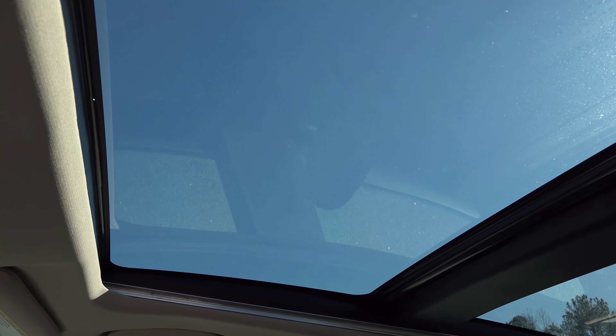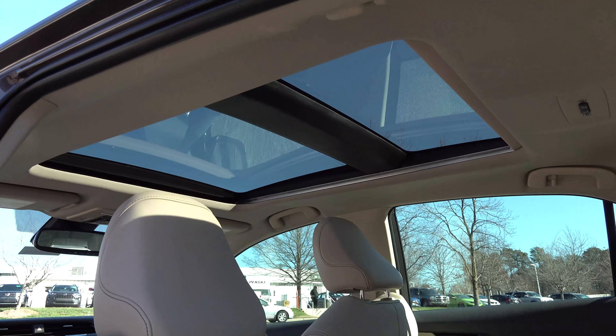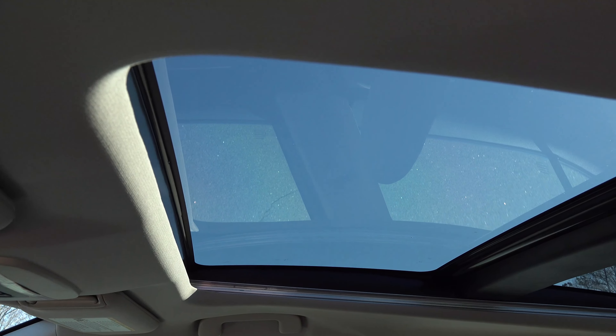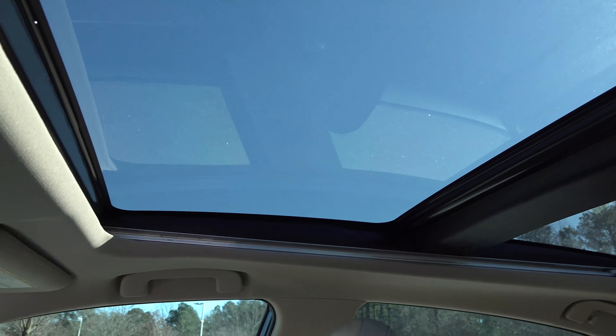It's lit up nice and bright all the way through the cabin. Here's what it looks like from the back seat perspective. One of the questions we get all the time about the panoramic glass roof is how far does the glass actually open?